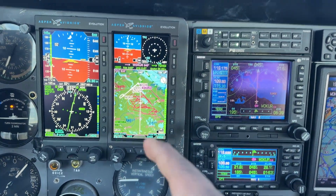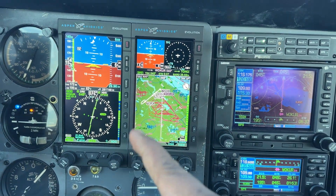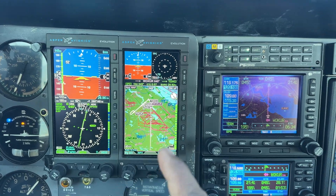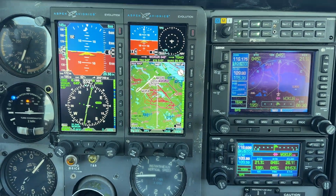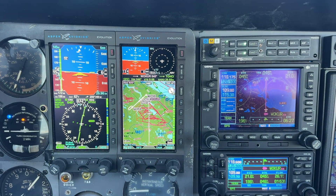Just raving about the Aspen 1000 Pro Max. If you get a chance to look at those, look at those. Great value. They're great, and I just can't rave on enough about it. Thank you.